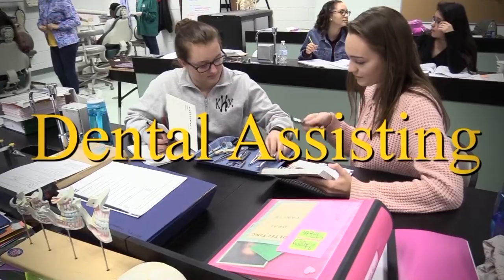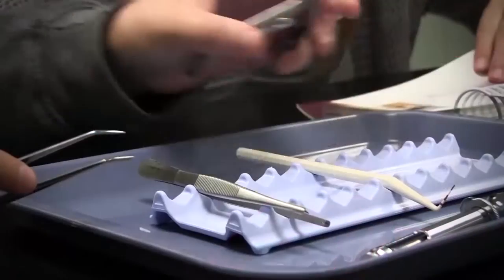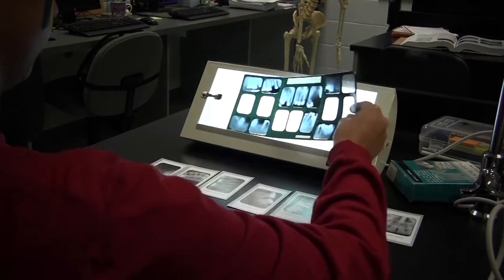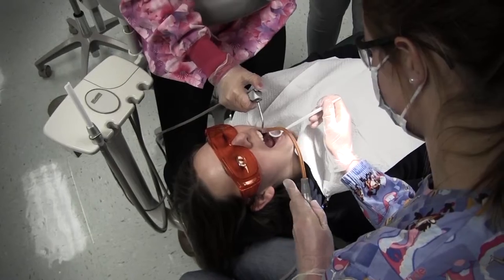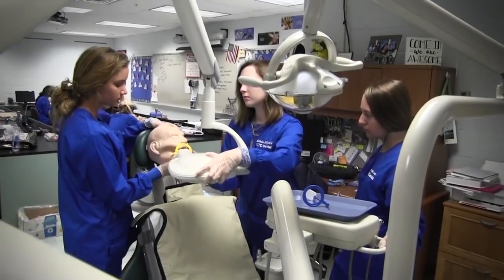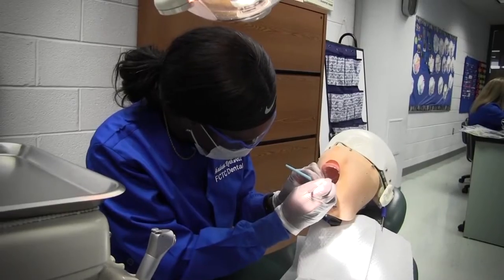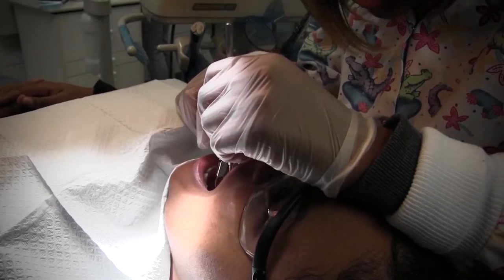Dental Assisting: students in the program are introduced to dental assisting careers, sterilization, safety procedures, equipment preparation, dental processes and evaluation techniques, and oral examination processes. Students will learn laboratory procedures, post-operative and oral hygiene techniques, preventative dentistry treatment, as well as patient instruction.